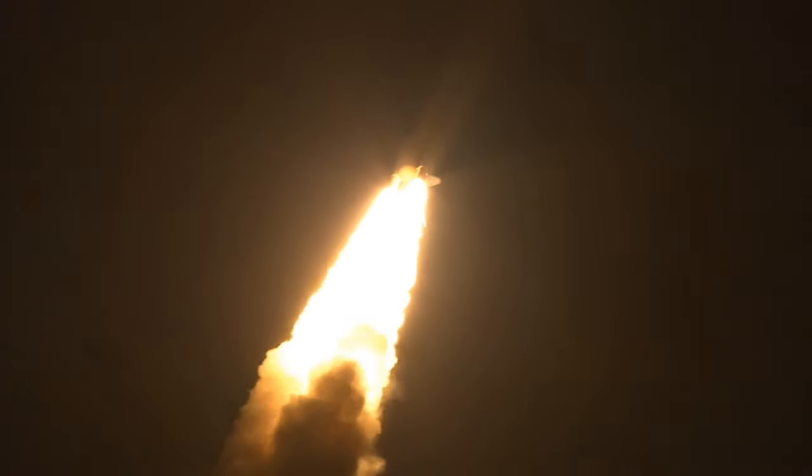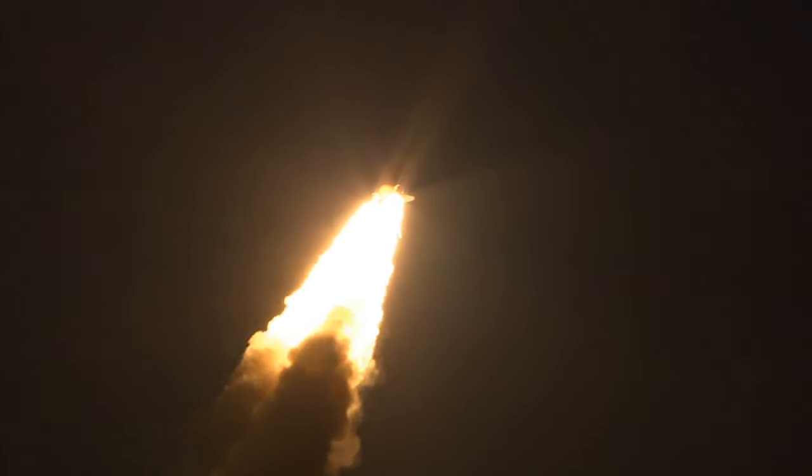Discovery's roll maneuver is complete. It is now in a heads-down position on track for its flight to the International Space Station. Discovery flying 365 miles per hour, 1½ miles in altitude, 7 miles downrange from the Kennedy Space Center.